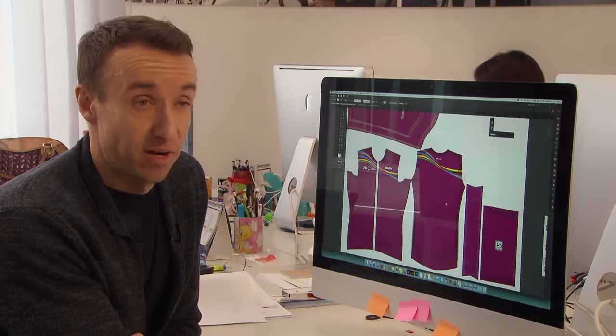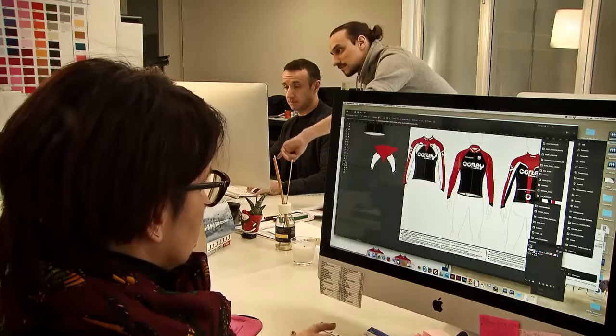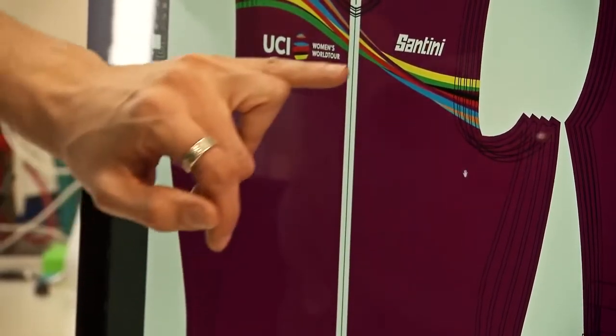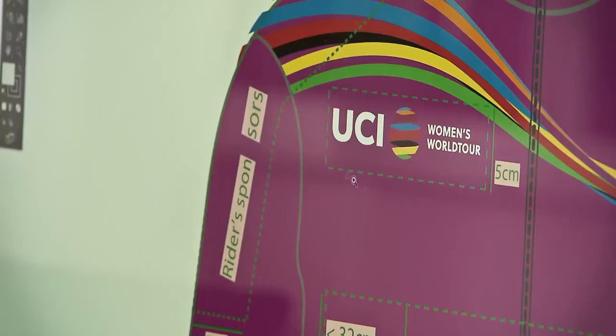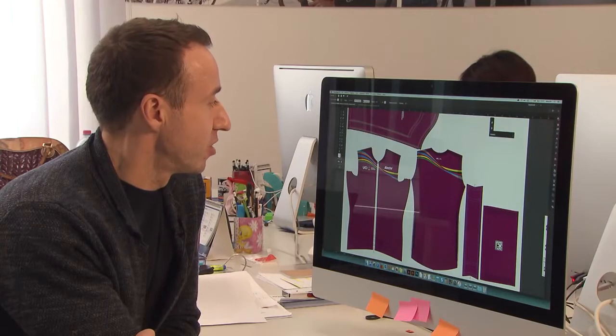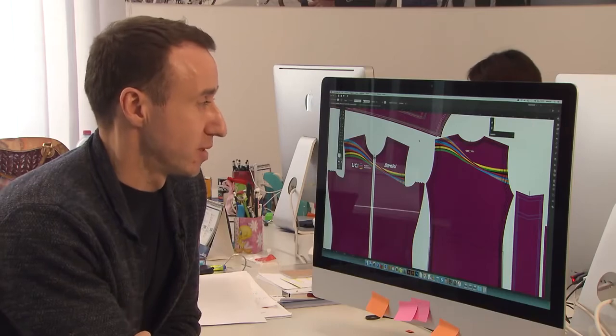The UCI created the concept for the new Women's World Tour jerseys. It was our job then to try and translate that as clearly as possible into reality. The colours are exceptionally important to make the leaders as definable as possible within the women's peloton whenever they race. For example, you have this specific wave graphic here that incorporates elements of the UCI bands and also of the Women's World Tour colours as well.